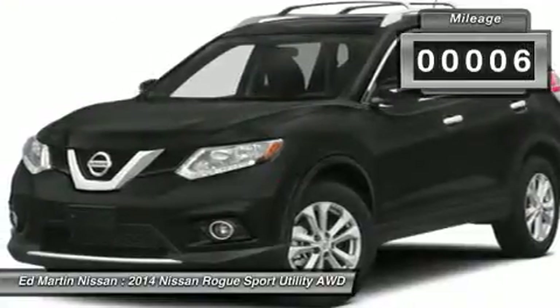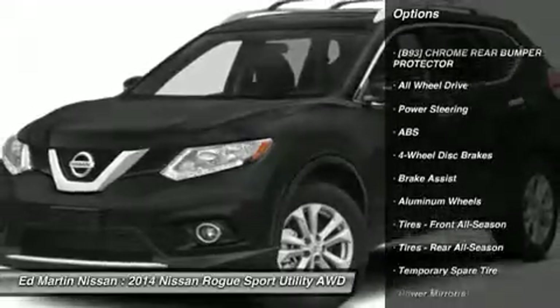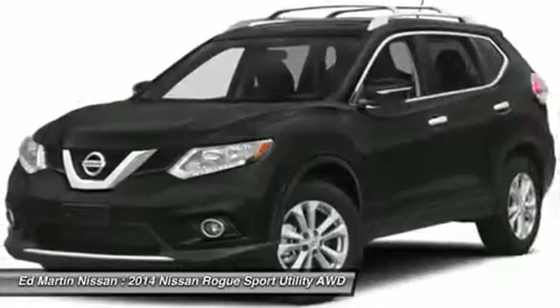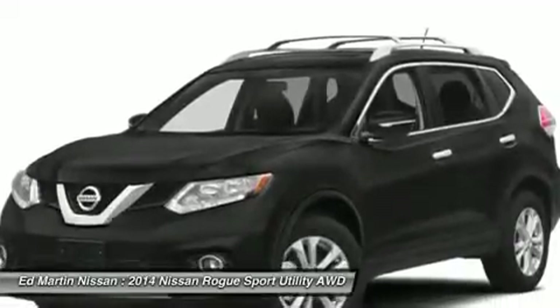This vehicle has less than 100 miles. Here are some of this vehicle's great options: anti-lock braking system, steering wheel audio controls, traction control, stability control, all-wheel drive, adjustable steering wheel, power steering, keyless entry, cruise control, aluminum wheels.